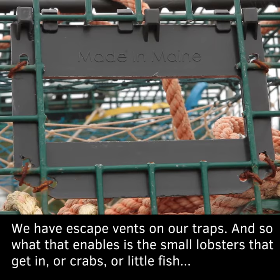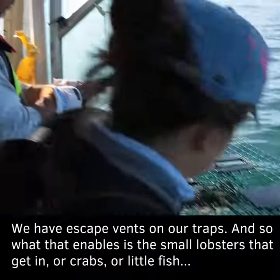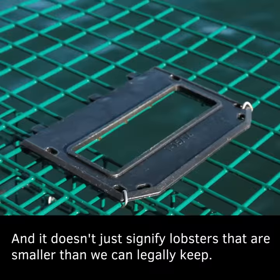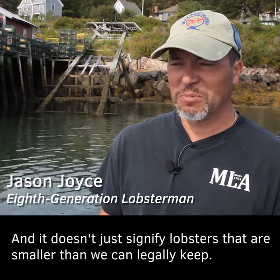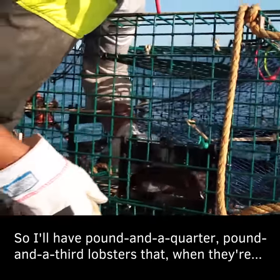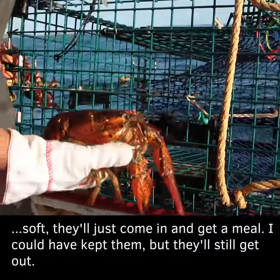We have escape vents on our traps, and what that enables is the small lobsters that get in — or crabs or little fish and things like that — they can get back out through that vent. It doesn't just apply to lobsters smaller than we can legally keep, because I have lobsters that are legal by a quarter of an inch on the back, pound and a quarter, pound and a third lobsters, that when they're soft will just come in, get a meal, and still get out.